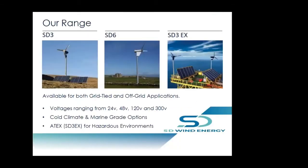The range of turbines we have includes the three kilowatt SD3, the six kilowatt SD6, and the SD3 EX which is the ATEX certified version for hazardous areas. Of these versions, we are also able to offer a cold climate option which can withstand minus 60 degrees C, and marine grade options whereby we use them for lighthouse boards and offshore platforms. The spring mechanism used rather than being stainless steel is Inconel, which is corrosion proof.